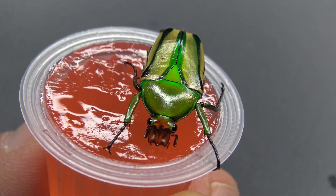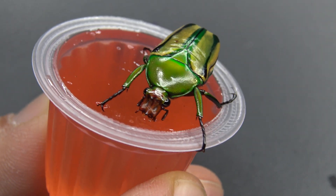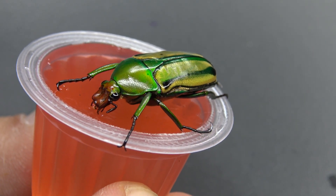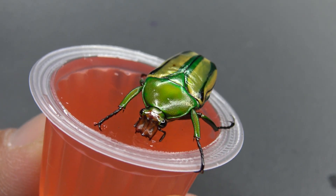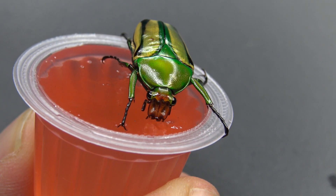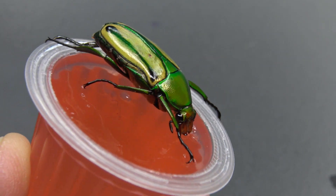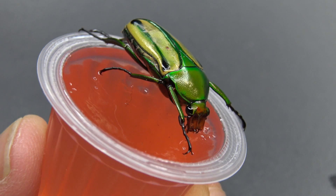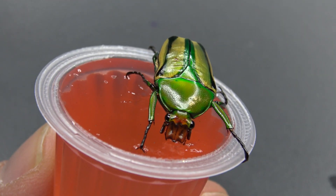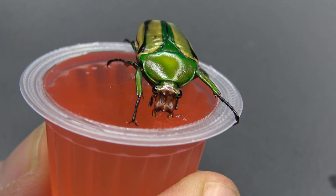Last but not least, if you have tips about beetles for me, please write them in the comments. I'm completely new to this — this is the first one I ever raised from a larva to a beetle. So I'm having a proud daddy moment here. The colors on these creatures are highly interesting — pretty nice, pretty awesome.